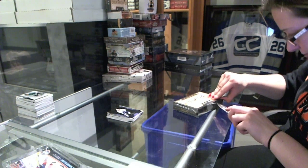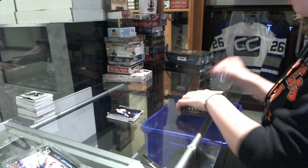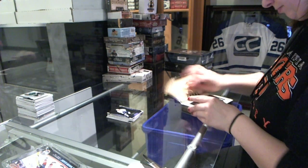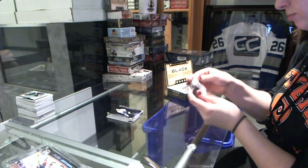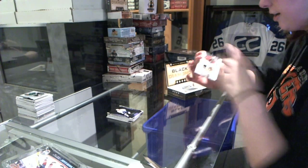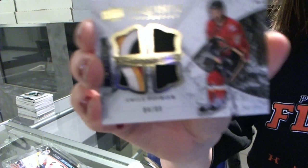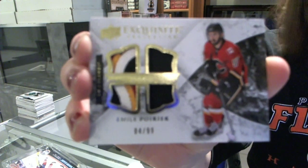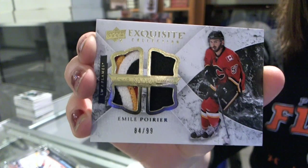All right, big finish with Black Diamond. Come on, Diamond. We've got an Exquisite Quad Rookie Patch numbered to 99 for the Calgary Flames, Emile Poirier. Emile Poirier Quad Patch.